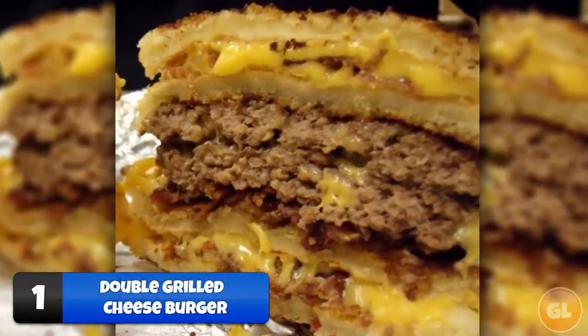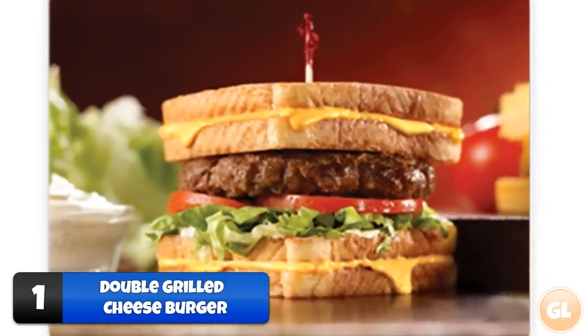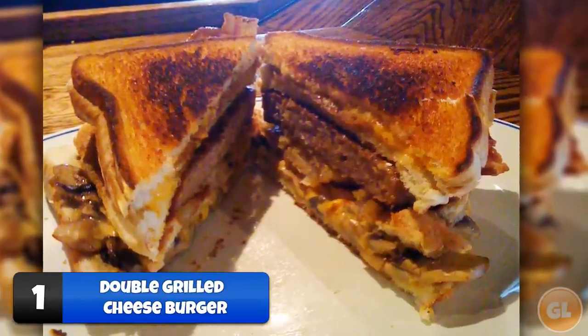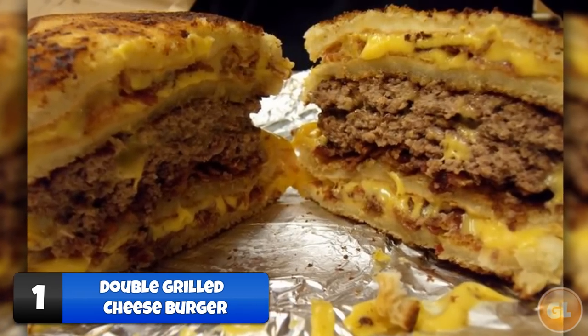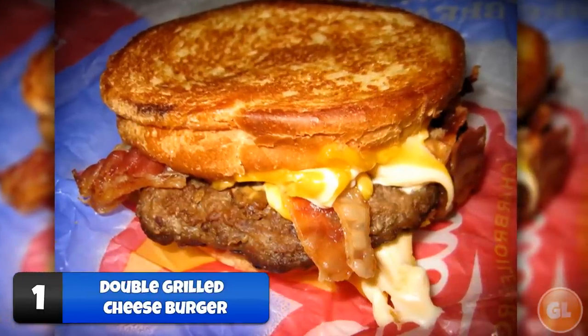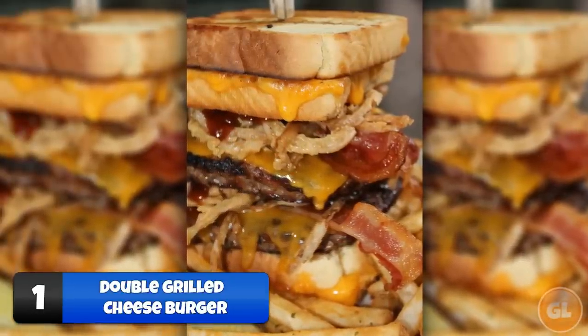Number 1: Double Grilled Cheese Burger. This Five Guys exclusive is a godsend from heaven. The double grilled cheese burger is goodness stacked on goodness — it consists of juicy beef patties and toppings sandwiched between two grilled cheese sandwiches. To order it, ask for two grilled cheese sandwiches and ask them to put however many hamburger patties and all of your favorite toppings inside.